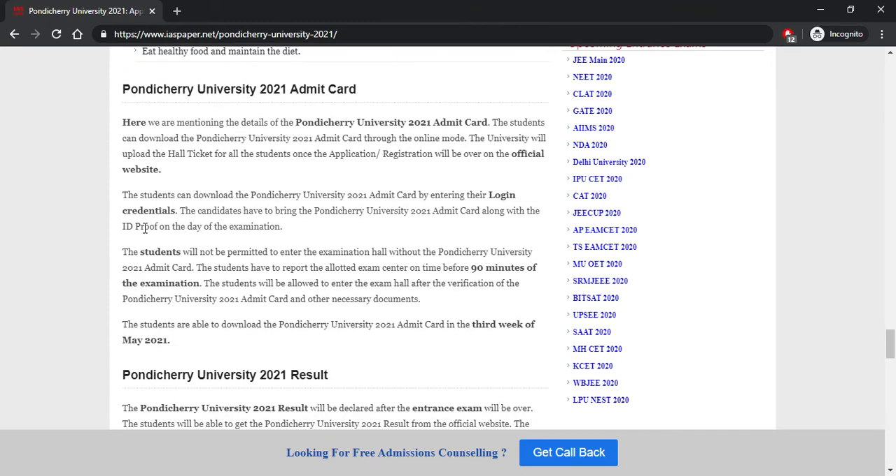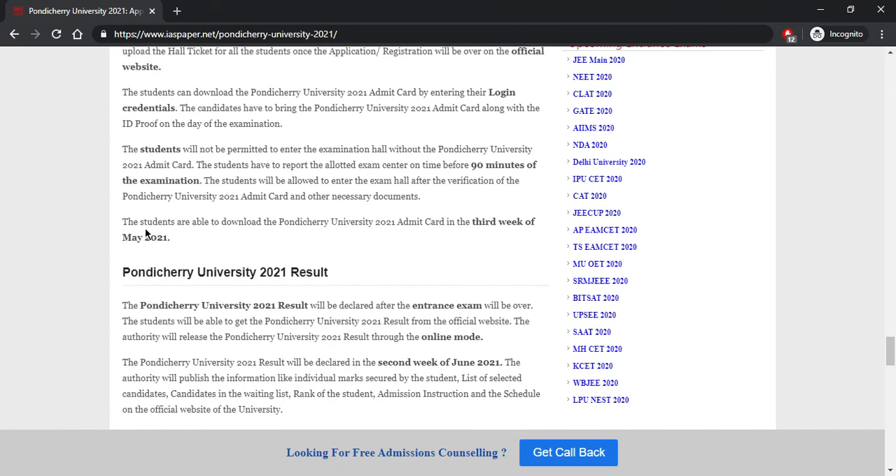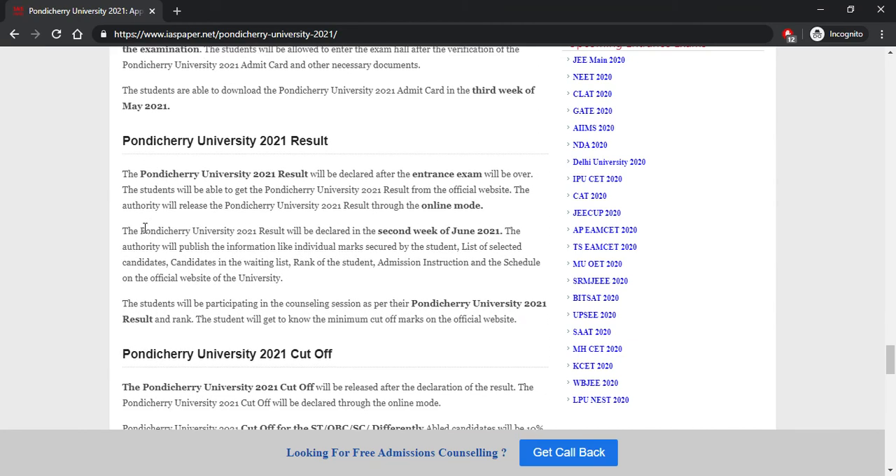The admit card is one of the most important things. It will be released through online mode on the official website and can be downloaded using your login credentials. Students must bring the Pondicherry University admit card along with a valid ID proof for the examination. Students are not permitted to enter the examination hall without the admit card. Students should report to the allotted exam center 90 minutes before the examination. The admit card will be released in the third week of May 2021.